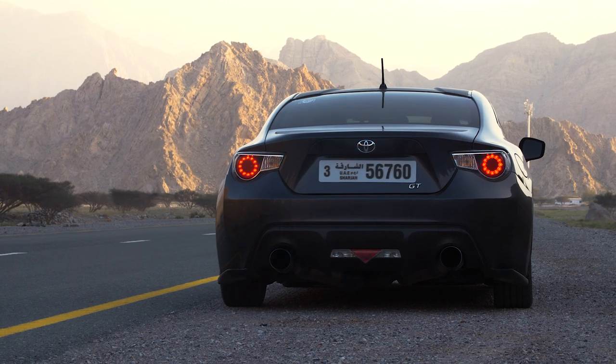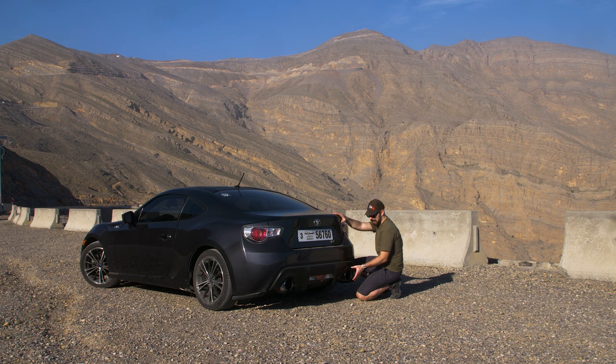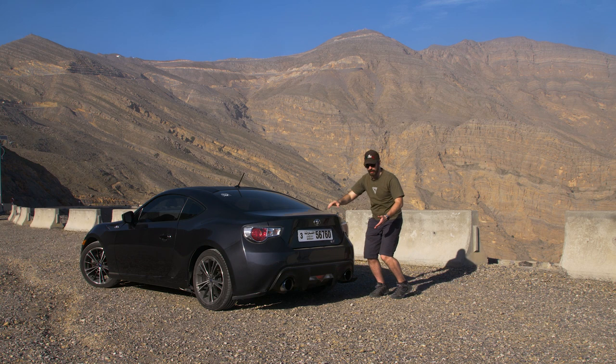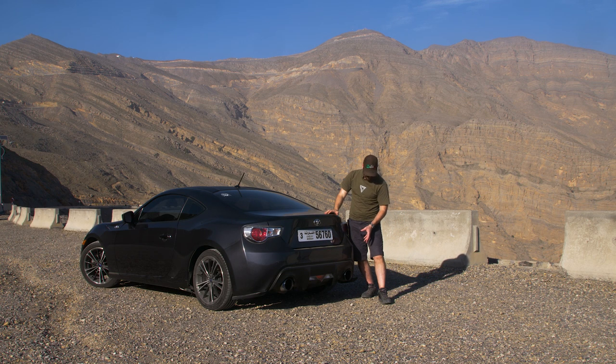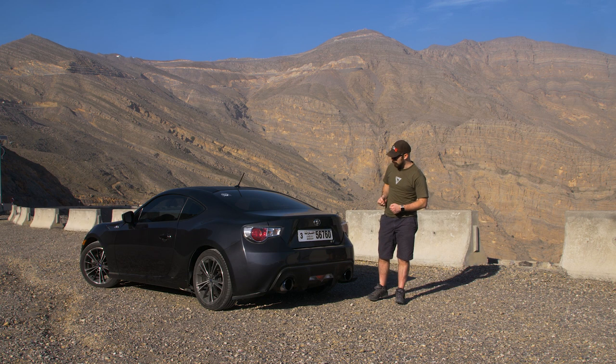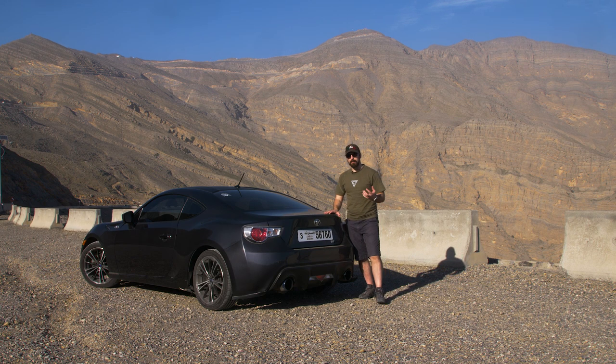Una particolarità: gli ingegneri hanno voluto fare le cose in maniera molto nerd. Lo scarico originale sotto aveva un diametro di 86 mm - l'86 è un riferimento posto ovunque. Questo esemplare modificato non lo è più; adesso lo misuriamo, ma penso siano circa 10 cm, quindi un po' più grosso. In ogni caso, l'86 non è solo espresso tramite il diametro dello scarico, ma anche nel motore: la corsa e l'alesaggio è 86×86 mm su questa macchina.